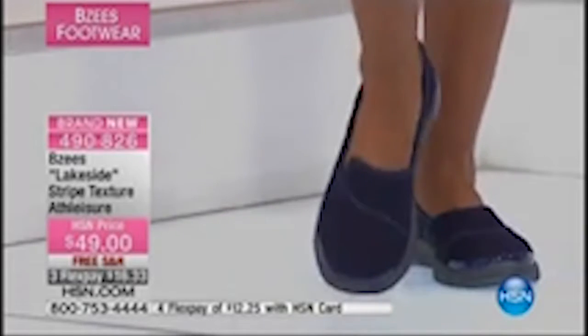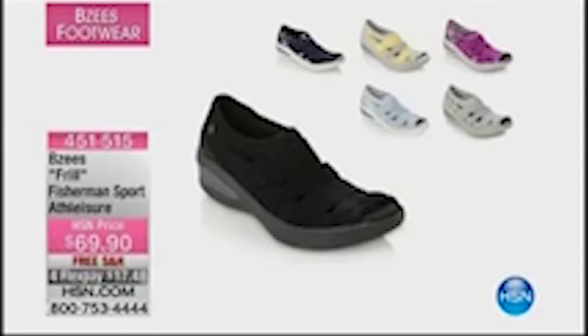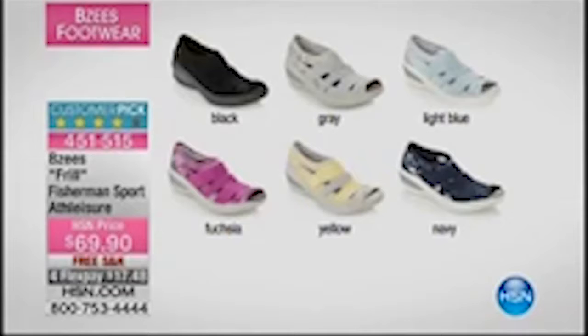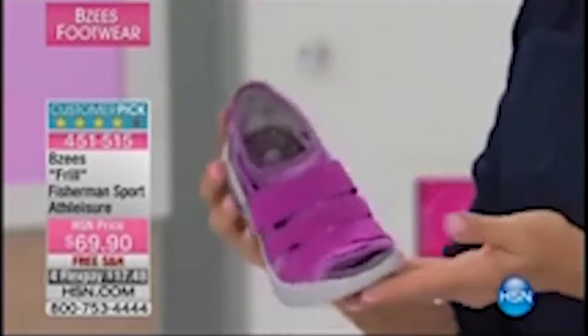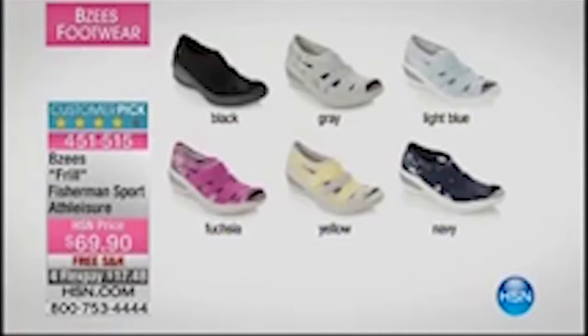We're moving along and I want to show you a couple of styles, including the style that Jessica is wearing. This is the Frill — one of the biggest sellers we've ever offered from Beezys. This is my favorite and my pick for Beezys because it gives me the flexibility I want in a shoe. I can do some light walking, hiking, camping. Beautiful colors — the fuchsia. I can wear it out on all my active occasions, but also, like I said earlier, I had this on with a dress and it looked awesome. You can't believe it until you slip in how comfortable these shoes are. Your feet are like massaged with every step. It's a big customer pick. 451-515 is the item number.